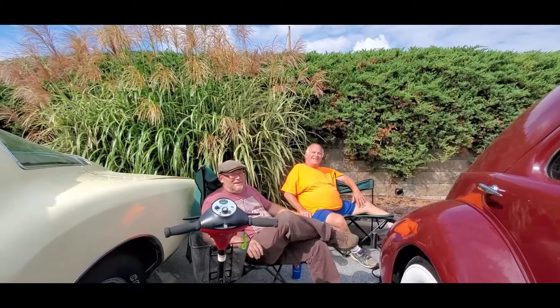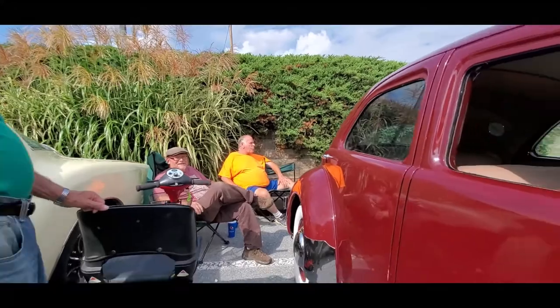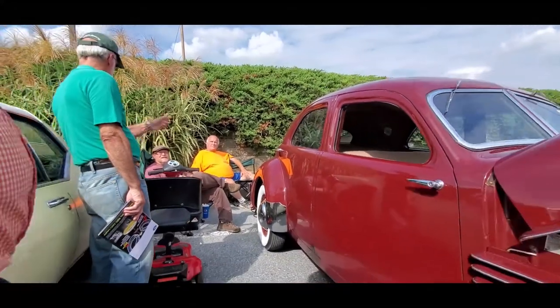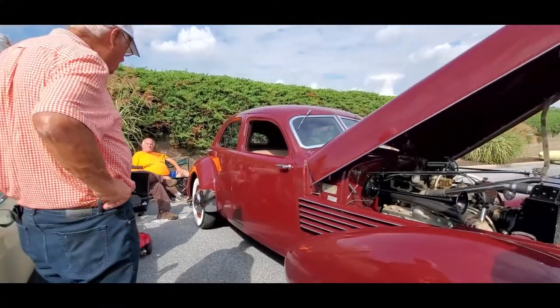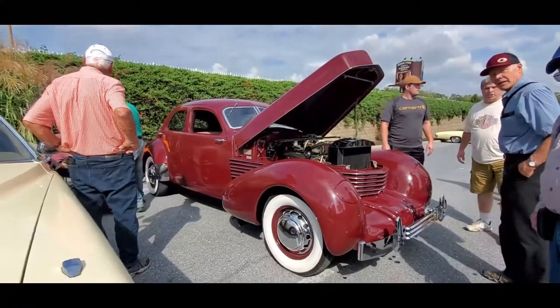Enjoy, good luck, I'll see you on the road. That's what I'd like to hear — that the car is going to be driven. A '37 Cord.